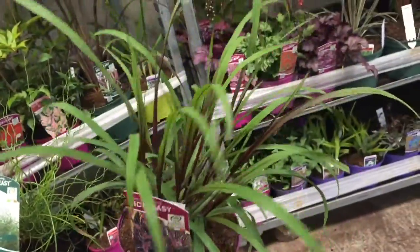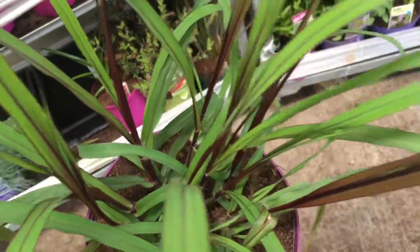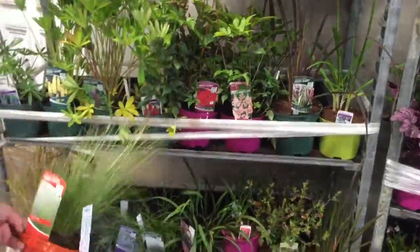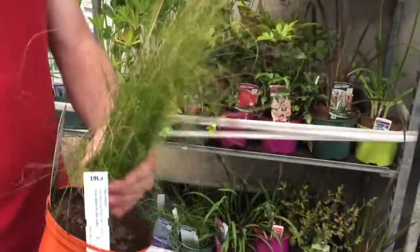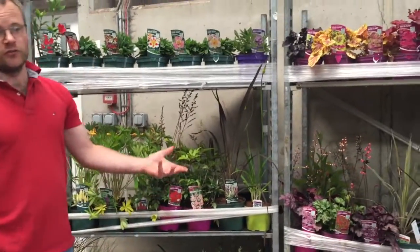We've also got a nice pennisetum — this one is Princess Caroline — you can see that nice purple color coming through the foliage, a really good variety. The usual suspects are there as well: Stipa ponytails, which is always popular, and Stipa arundinacea as well. Thank you very much for taking the time to have a look at the list. Thanks for watching the video and I'll see you next time.